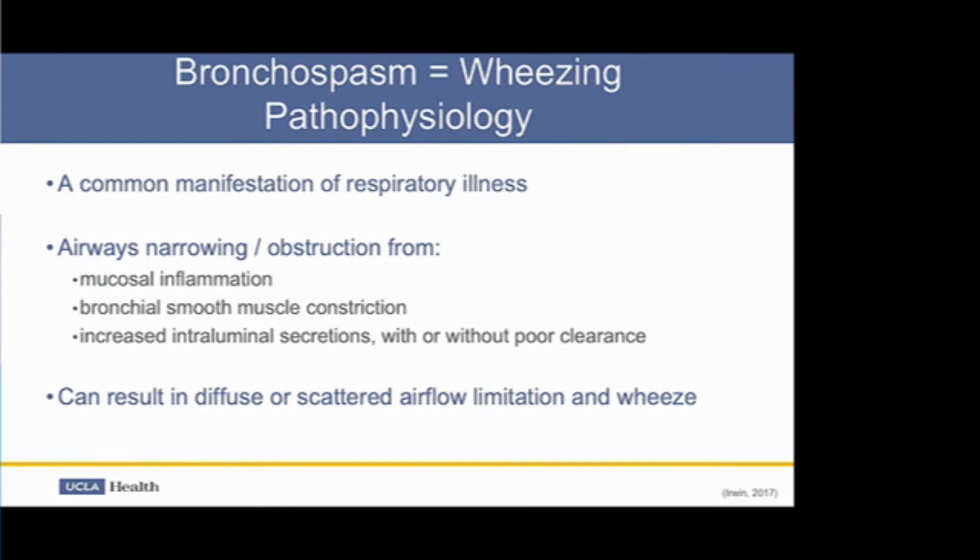Bronchospasm or wheezing is a common manifestation of respiratory illness, most typically known from asthma. It results from airway narrowing and obstruction from mucosal inflammation, bronchial smooth muscle constriction, and increased intraluminal secretions with or without poor clearance, resulting in diffuse scattered airflow limitation and wheeze.